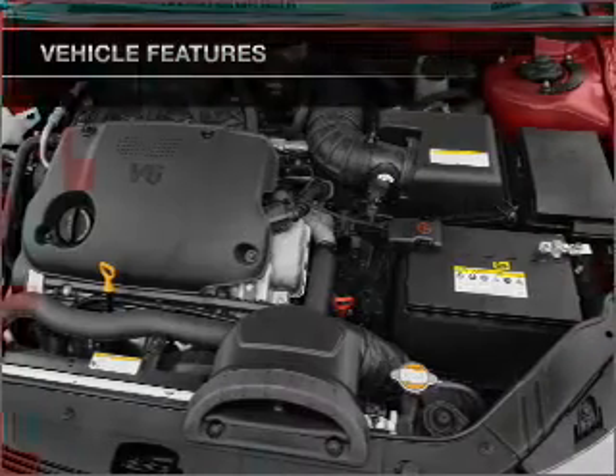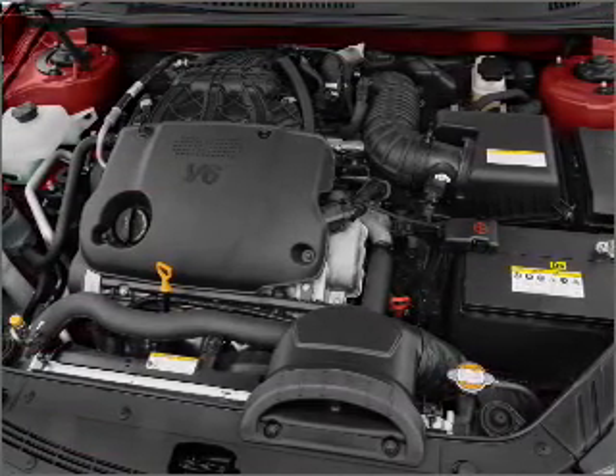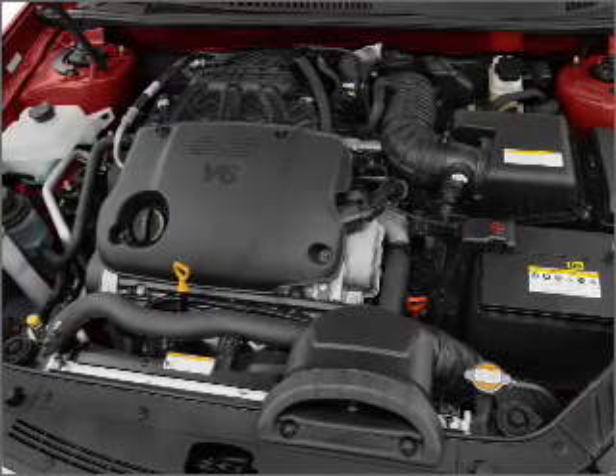Air conditioning, power windows, power steering, power mirrors, an alarm system, and an AM-FM stereo with a CD player.